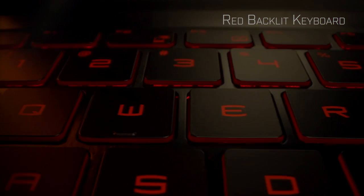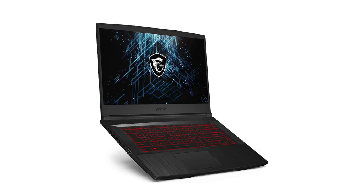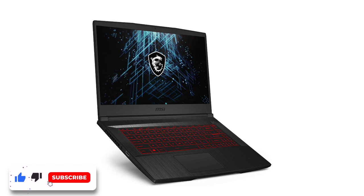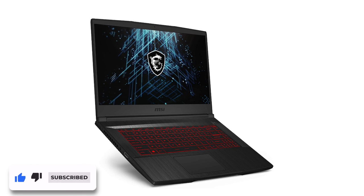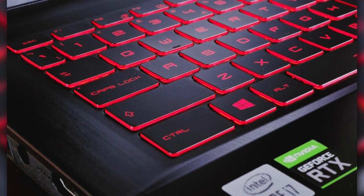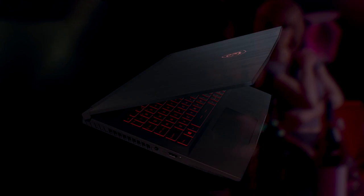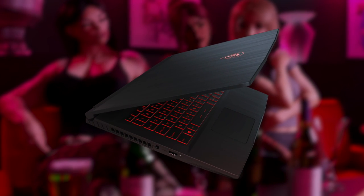Talking about the keyboard of the MSI GF65, it is decent — nothing special, but comfortable to use in games as well as for typing text. I typed this whole video script on it and it was an okay experience. I typed half of it at night and because it's backlit I enjoyed it even more. Only red backlighting is available — no RGB, keep that in mind.